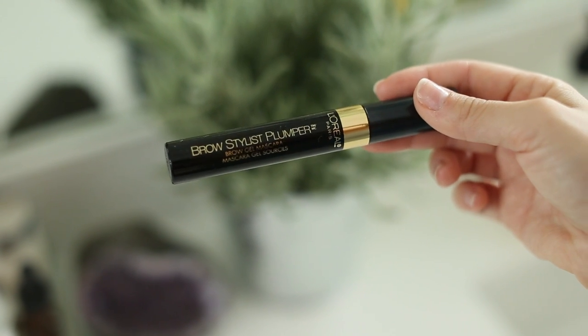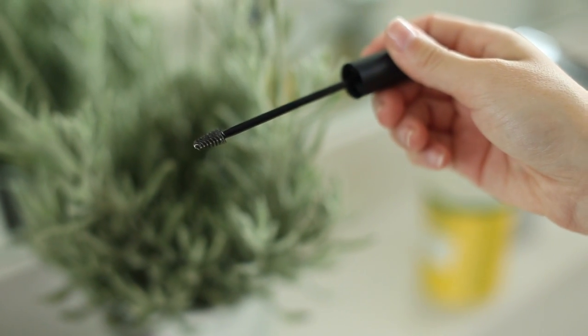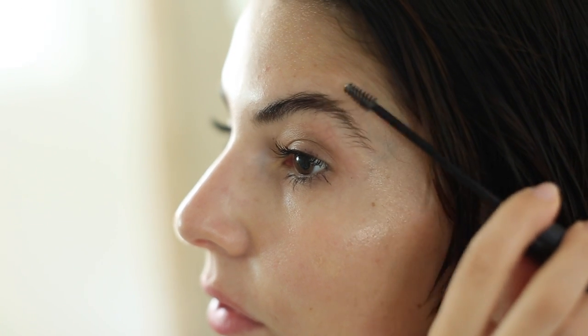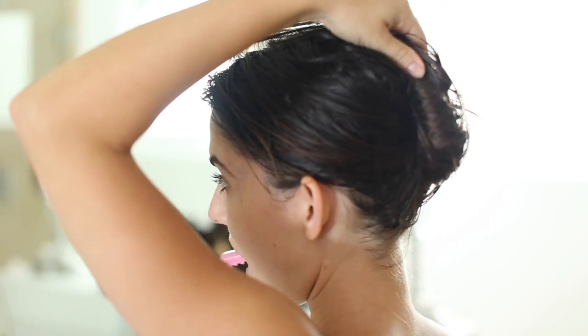I like to set my brows because sometimes they just get out of hand. The Brow Stylist Plumper from L'Oréal is really nice — it has a small brush and it's perfect for taming brows so they stay in place for the entire day.